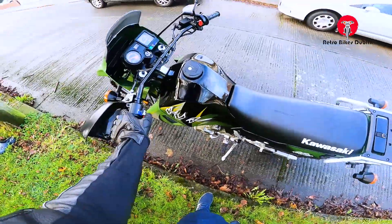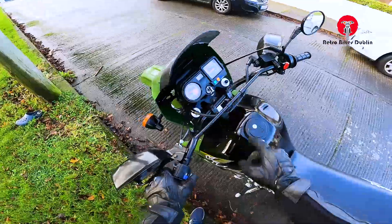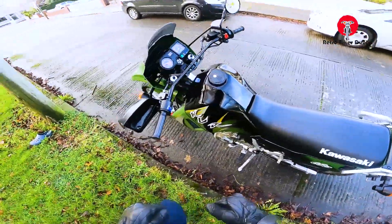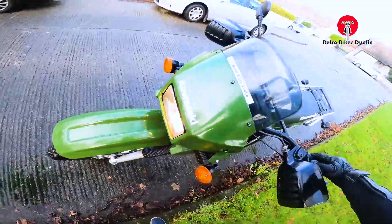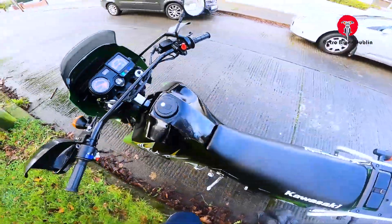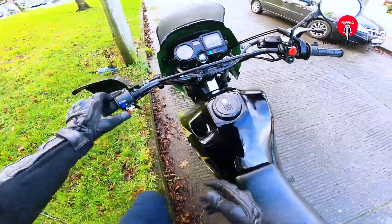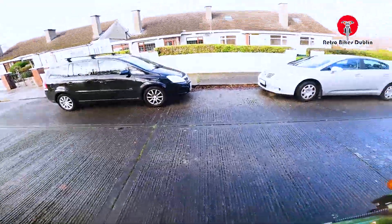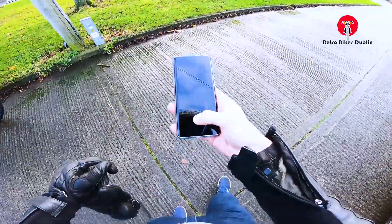We'll get off the bike now and show you the electrics all working. Left hand side indicator is perfect, right hand side indicator is perfect. Low beam and high beam both working. Starter and choke — horn is working as well. Ticking over very nicely.